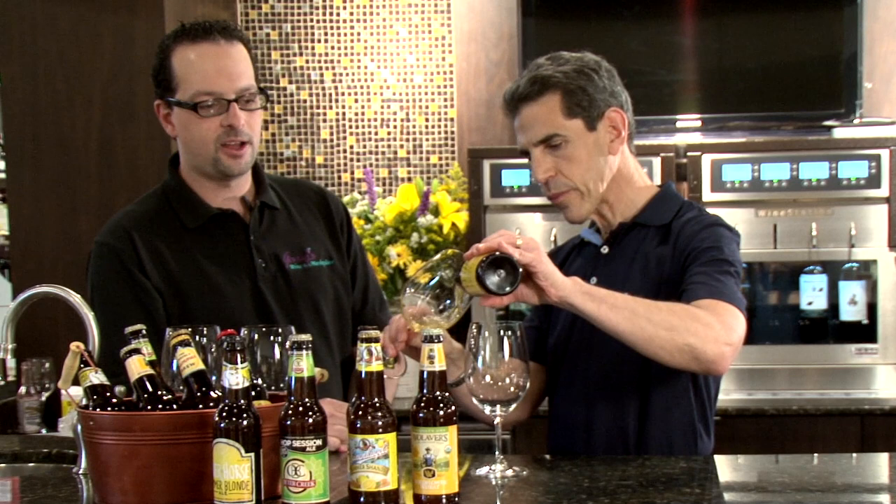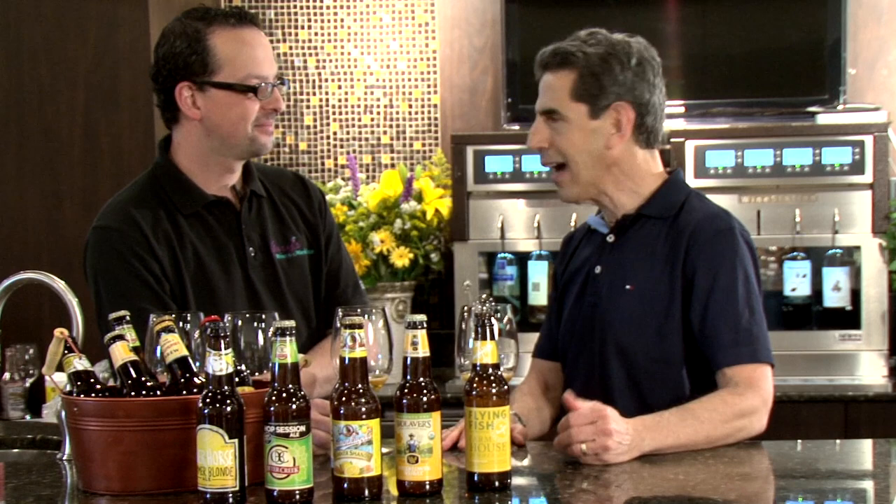The last beer I chose was Flying Fish Farmhouse Summer Ale — support your local brewery. They were in Cherry Hill but just relocated to Somerdale, New Jersey. Every year this is a winner; we sell out of it year in and year out. I love Flying Fish — they're local New Jersey guys and they make great beers. If you look at the color, it's not as dark, so it's lighter, which tells me a little something about it.